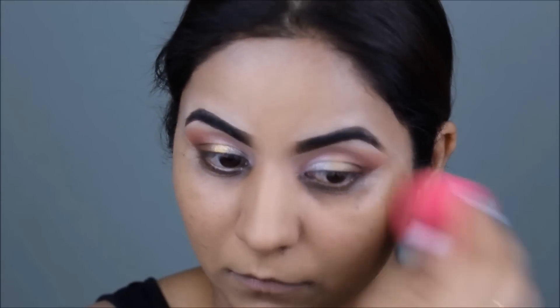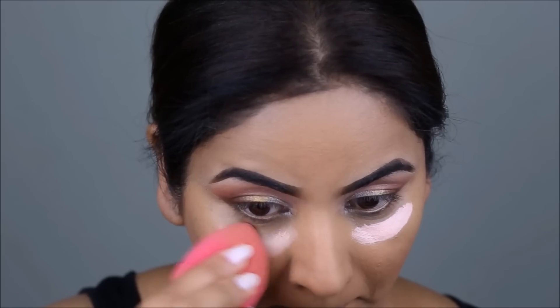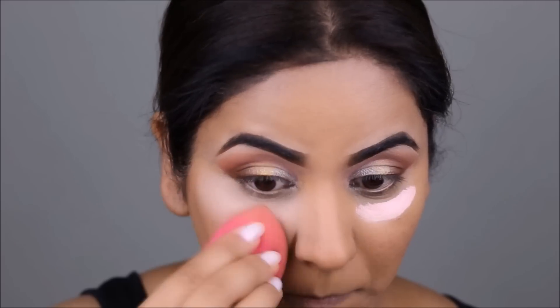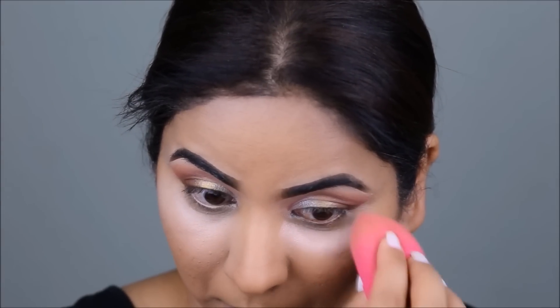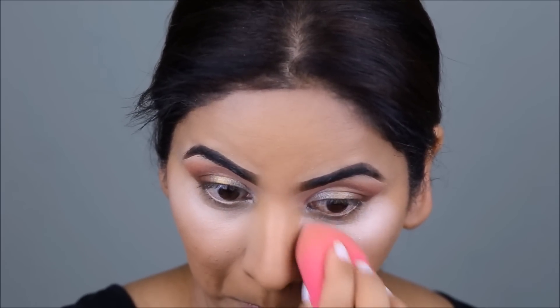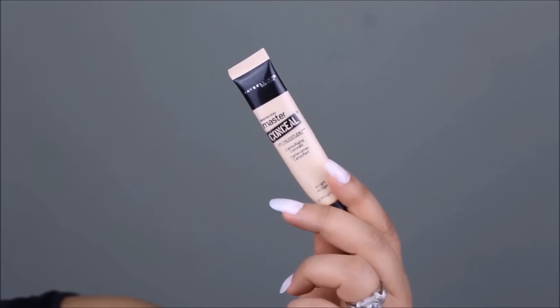To color correct my dark circles as well as conceal them, I'm using the Maybelline Dark Circle Eraser. It has a peach undertone, so even though it's a concealer, it helps to color correct first as well as conceal. To highlight the rest of my face, I'm using the Master Conceal from Maybelline.